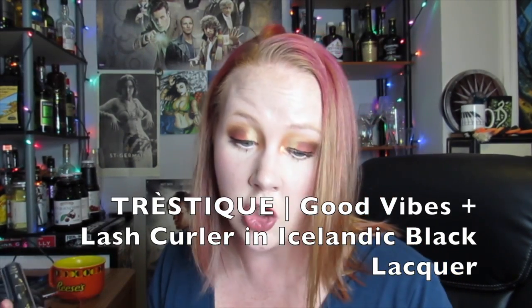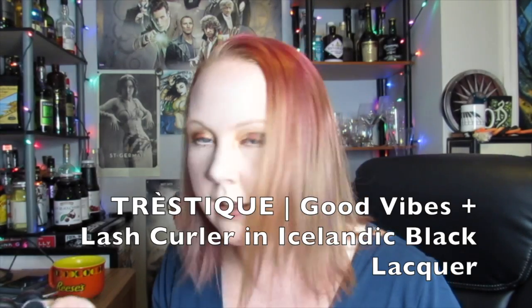First up is this mascara. It's huge and it came in very bougie packaging. The Trustique Good Vibes Mascara and Lash Curler in Icelandic Black Lacquer. The retail value is $25 for this, so this is worth what I paid for the box — one product! Two-in-one curler and mascara. One end has a small eyelash curler perfect for getting those short lashes and the other has inky black mascara.